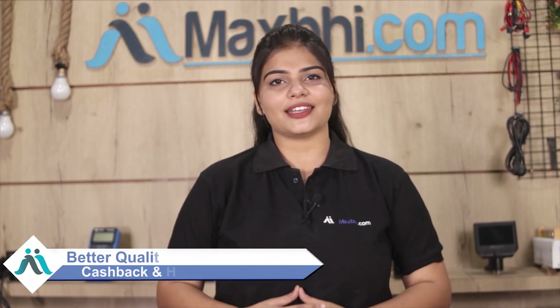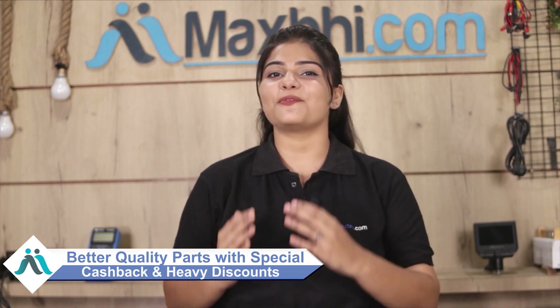MaxP.com has been in business for over 6 years and has thousands of happy customers. We deliver quality phone parts right to your door. So don't wait — order now and enjoy special cashback and heavy discounts to get better quality parts for your phone.